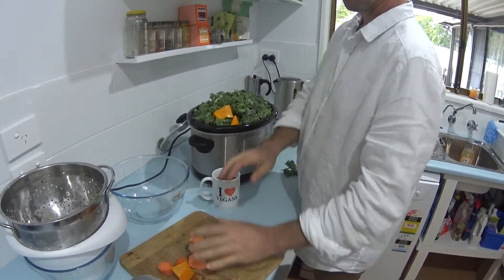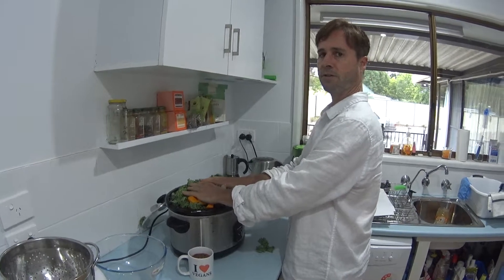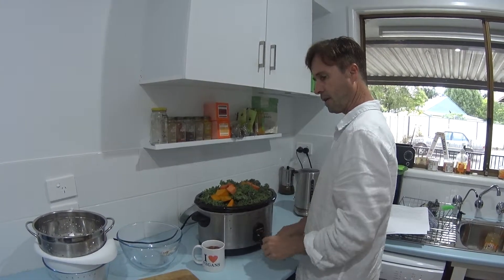I tend to make up a big batch so that this will probably last me a week. I'll put some in the fridge so I can use it on a daily basis and put that into my stocks.